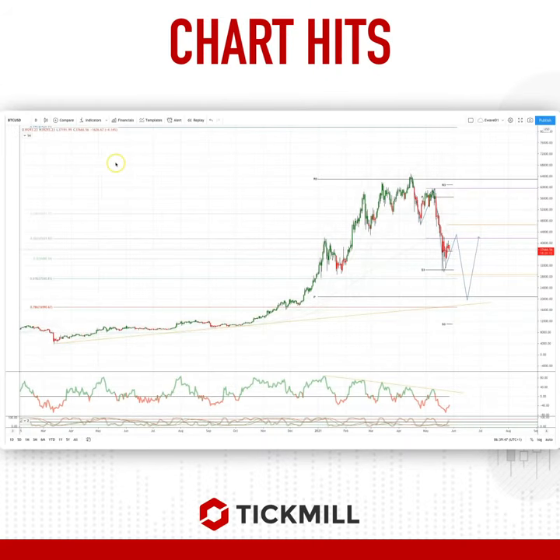Welcome traders to another Tip Mill Charter with me Patrick Munley. I want to draw your attention to a potential developing opportunity in Bitcoin on the daily timeframe.